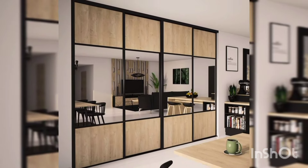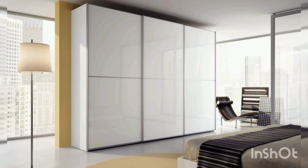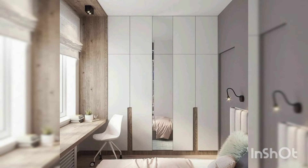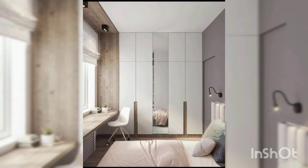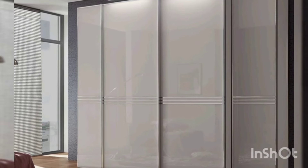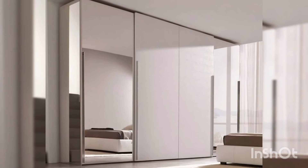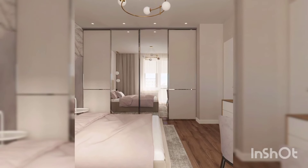And there you have it, folks — some fantastic bedroom wardrobe design ideas to inspire your next home makeover. Which style is your favorite? Let us know in the comments below. Don't forget to like, share, and subscribe for more home design tips and tricks. Until next time, happy decorating!